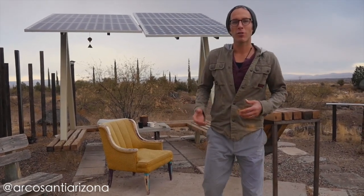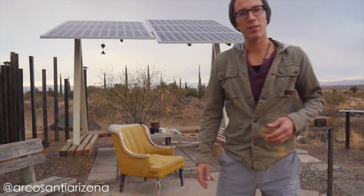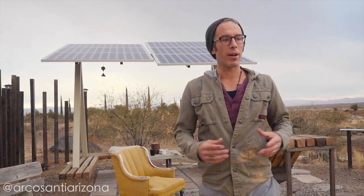This is one of the five or six solar panel locations on site at Arcosanti. Being as how we're in Arizona, there is lots of sun, obviously, for the majority of the year. That said, we don't have the photovoltaic array amount to be energy sufficient.